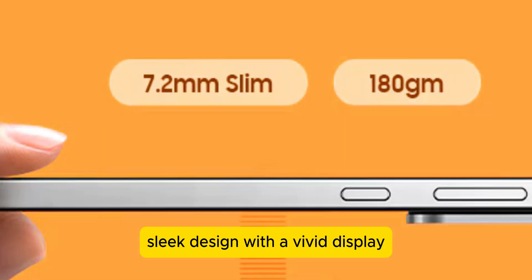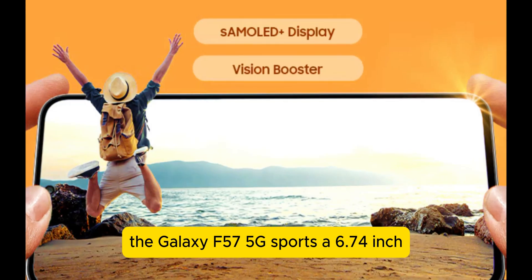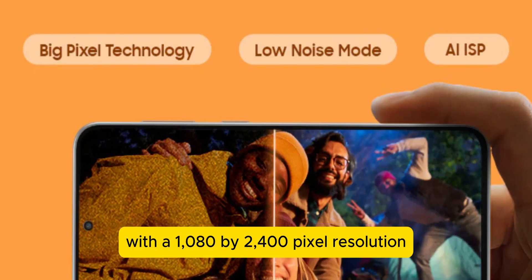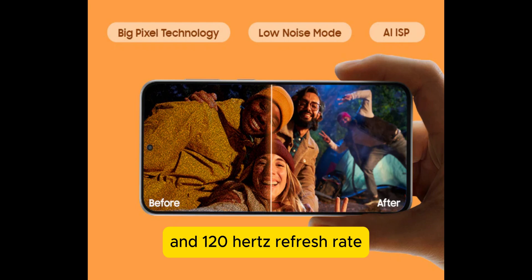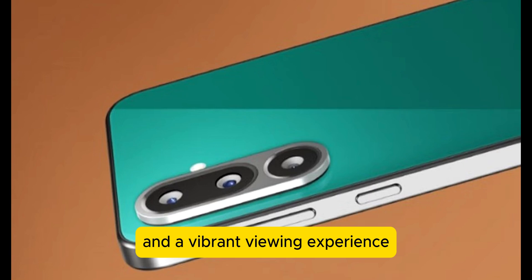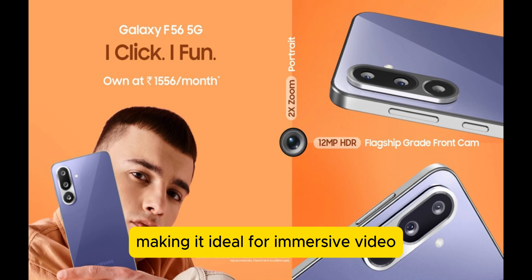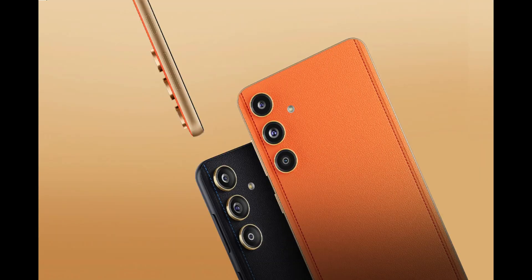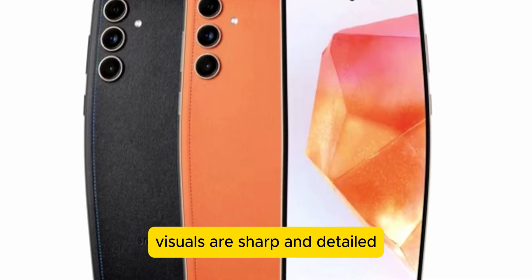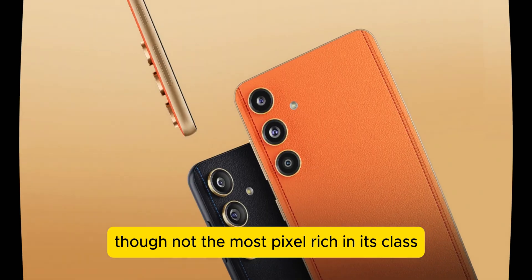The Galaxy F57 5G sports a 6.74-inch Super AMOLED Plus screen with 1080 by 2400 pixel resolution and a 120Hz refresh rate, ensuring fluid scrolling and a vibrant viewing experience. The punch-hole display design adds a modern touch, making it ideal for immersive video streaming and gaming. With a pixel density of 393 pixels per inch, visuals are sharp and detailed, though not the most pixel-rich in its class.